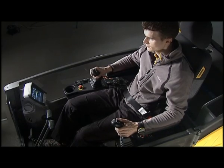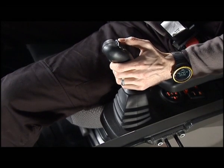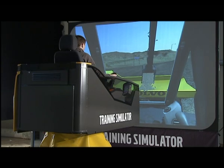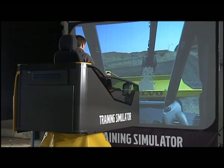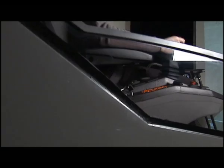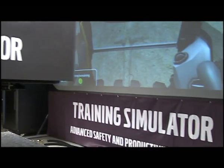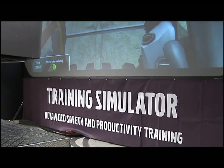Practice makes perfect, and at the end of the session, an examination ensures that the training has been successfully completed. The Volvo Advanced Training Simulator can be purchased or rented and transported anywhere in the world to give operators the possibility to optimize productivity and safety.